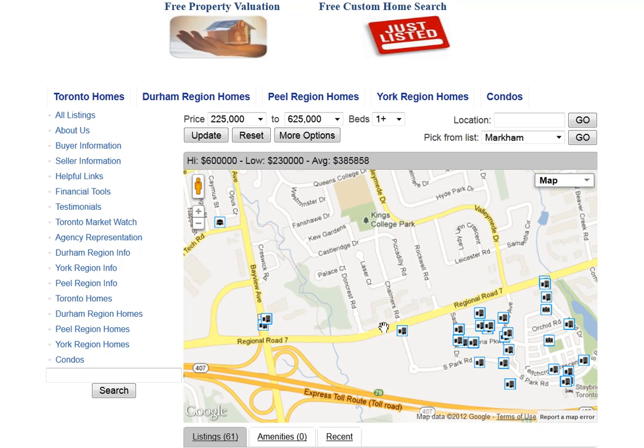Are you looking for homes for sale around Chalmers Road in Richmond Hill? Welcome to our interactive map, which is updated daily.